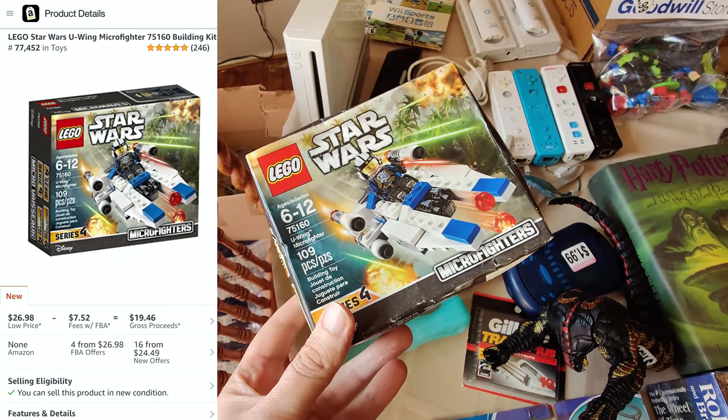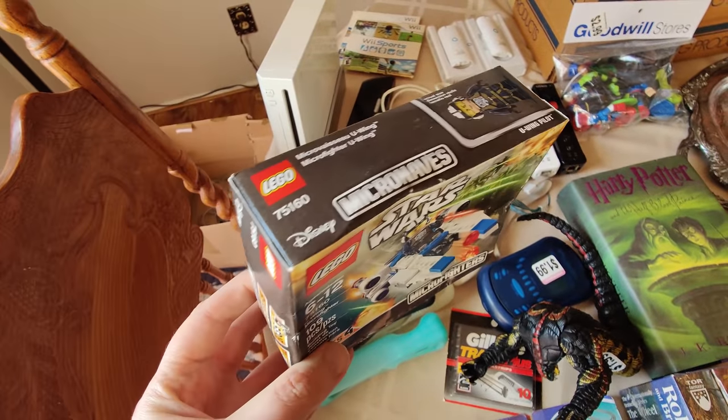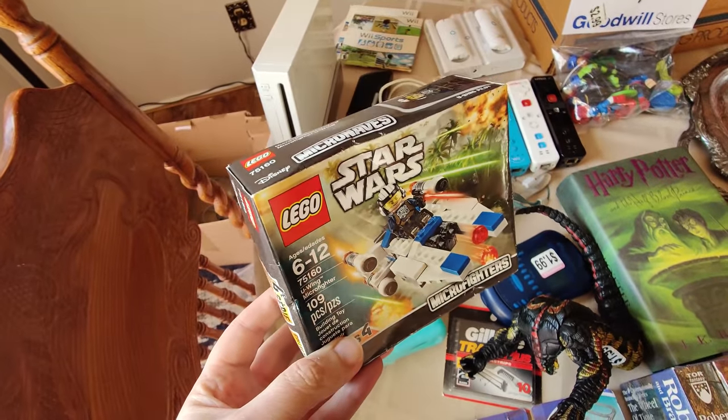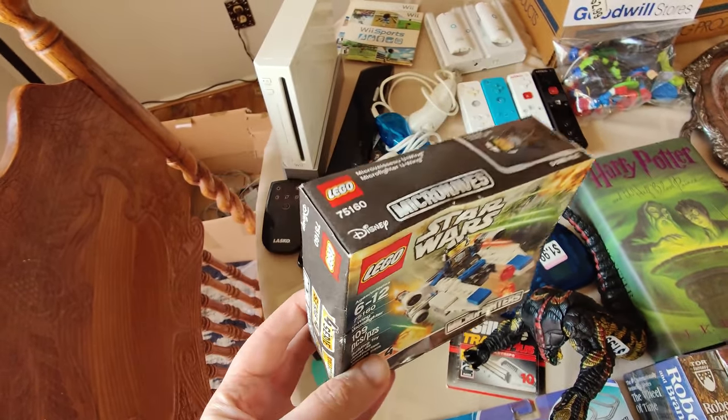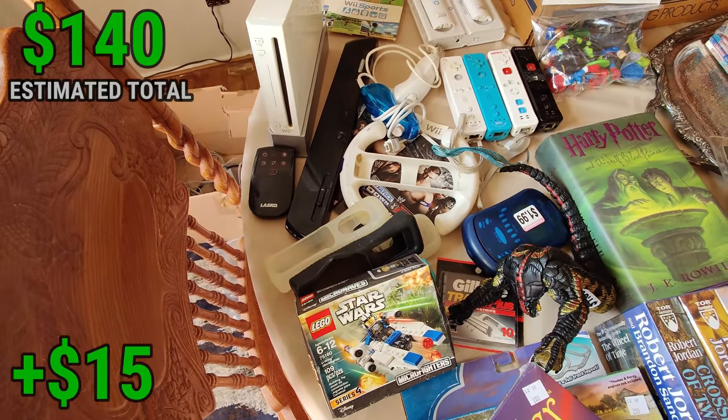At Salvation Army for 99 cents I picked up this Star Wars set — never been opened. It looks like it's selling for about $25 new on Amazon. I paid a dollar, the box is a little beat up, but I'll still be able to price it two or three dollars lower than the new price and it will sell. I do it all the time with Legos.